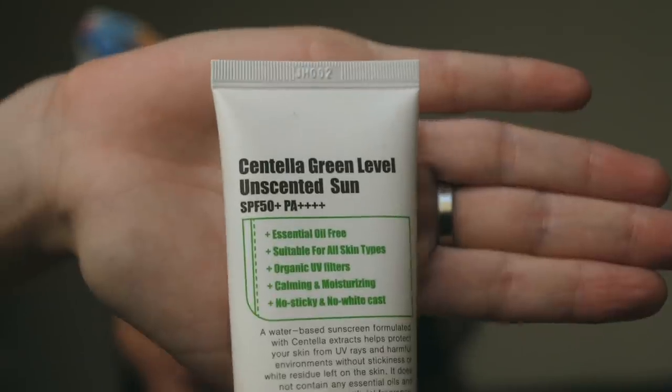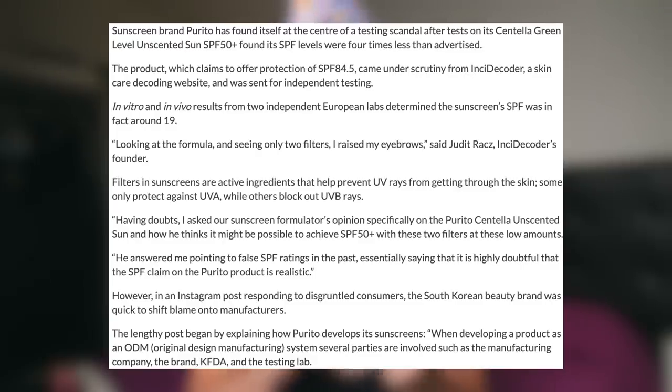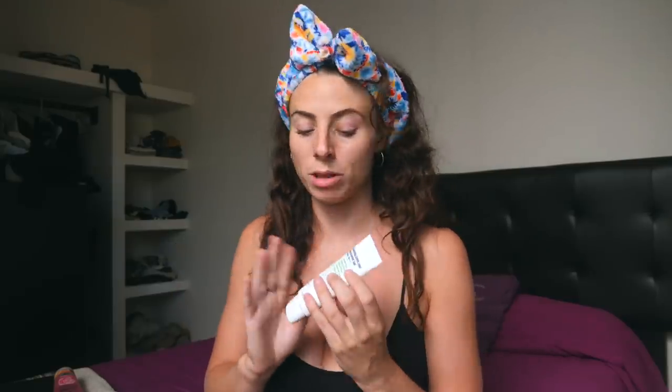Finally in the mornings I finish off with an SPF to protect my face from the sun. Even if it's not sunny outside, it's so important that we still use SPF on our face every single day. I chose the Centella Green Level Unscented Sun Cream by Purito, which is SPF 50. I really like it because it feels super light, not like you're wearing sun cream at all, and it helps add to the dewy look. However, there's recently been controversy surrounding this product and whether it really delivers the SPF 50 it claims. I haven't got burnt with it, but I'm not sure I can fully recommend it anymore. Once I've made my way through this bottle I'm going to try out a few different ones and will tell you my findings.